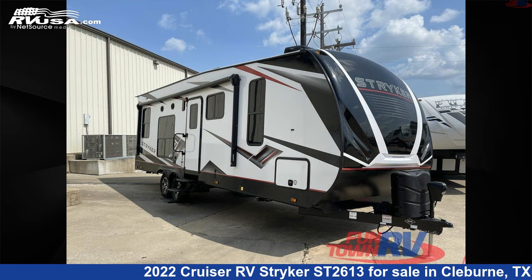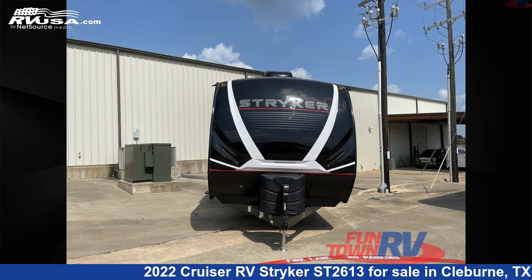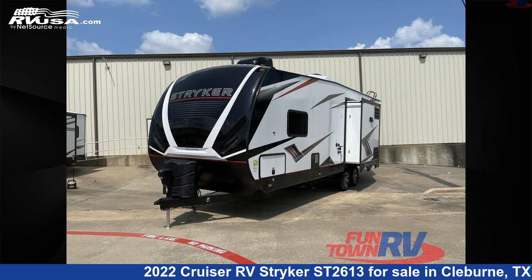This new Cruiser RV is 30 feet 0 inches in length and features one slide-out, an obsidian interior, sleeps six, and 98 gallons fresh water capacity.